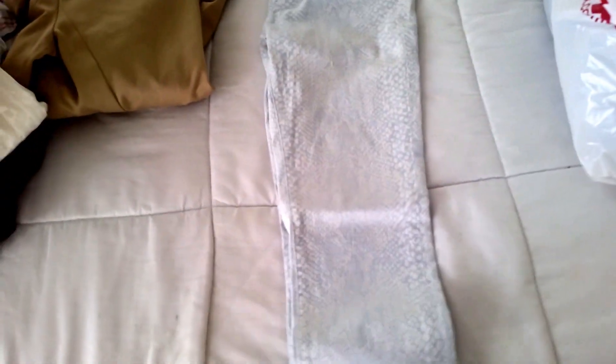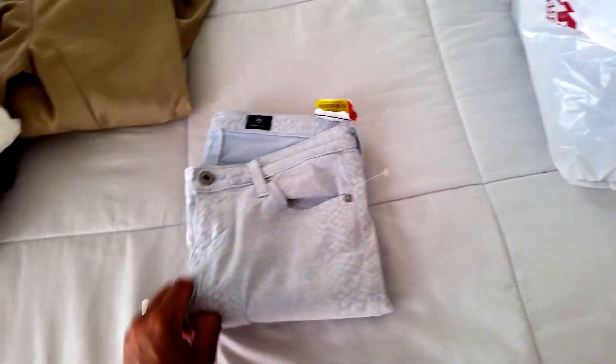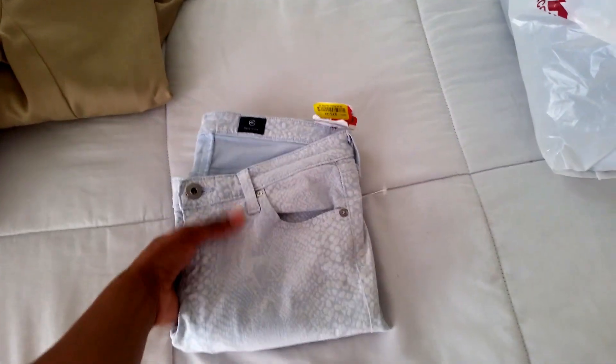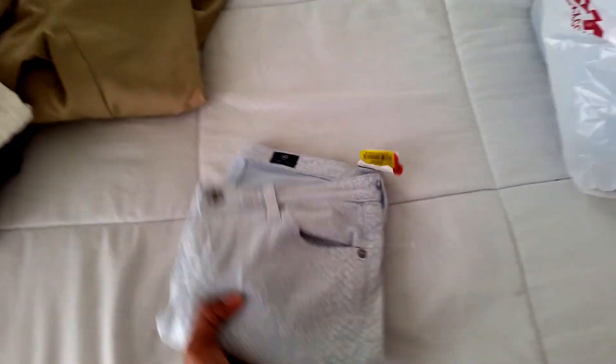These AG Adriano Goldschmied jeggings are really nice. They were fifteen dollars with ten percent off. They have a snake print pattern and a lot of give to them. I love flexible bottoms — I always say in my videos I don't like jeans that can't move; I feel very restricted in them.